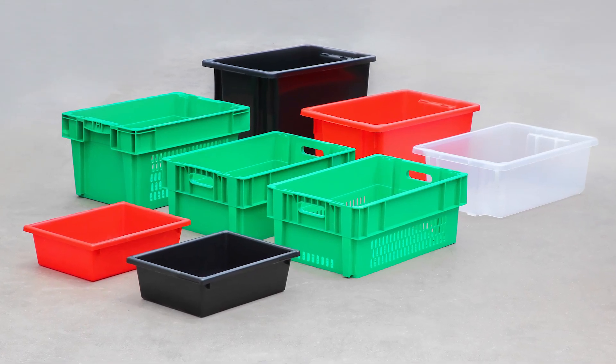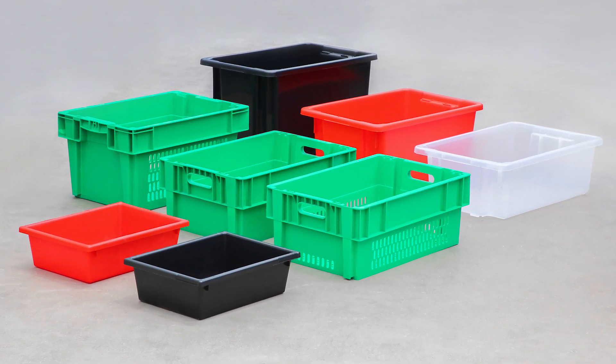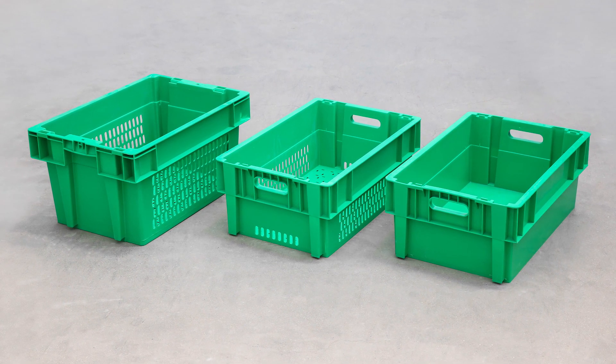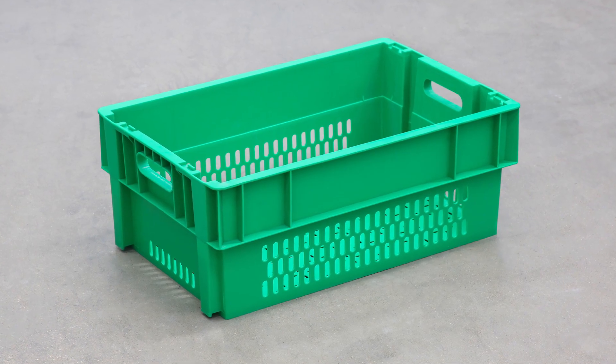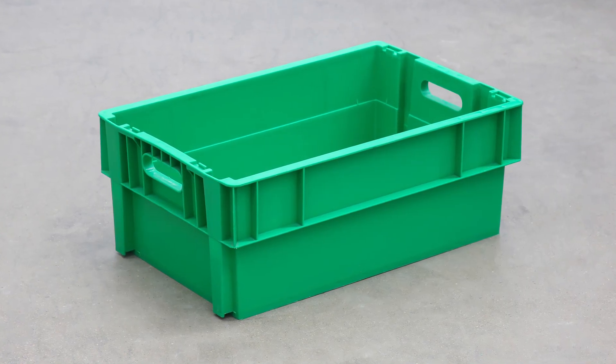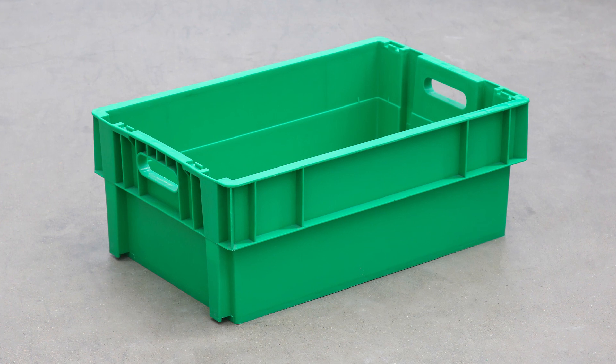Guan Yu stack and nest totes are made of 100% virgin PP of FDA standard. There are two types: solid and vented totes, which are the ideal choice for your grocery store, restaurant, and manufacturing or harvesting.